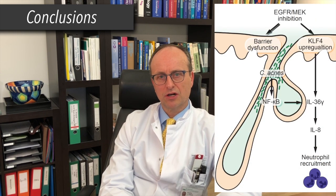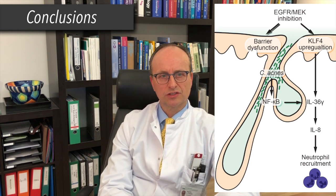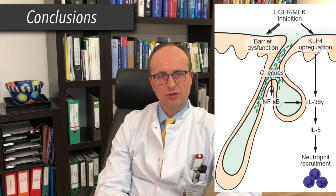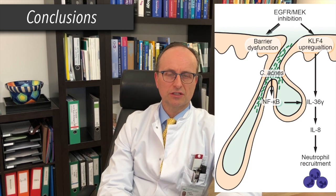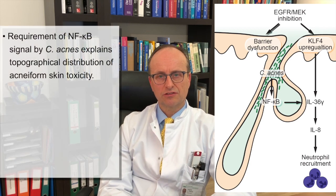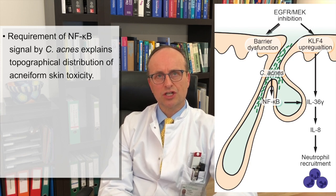In conclusion, the research data generated by my research group, including first author Dr. Takashi Sato, demonstrate that EGFR–MEK inhibitors partner with the commensal bacterium Cutibacterium acnes that colonizes sebum-rich skin to synergistically and potently induce keratinocyte IL-36 gamma expression and subsequently drive IL-8-mediated neutrophil-rich inflammation in an experimental ex vivo setting. The requirement of an NF-κB signal provided by Cutibacterium acnes via Toll-like receptor 2 explains the characteristic topographical distribution of the acneiform skin toxicity to sebum-rich regions of the skin densely populated with pilosebaceous units and Cutibacterium acnes, such as the central face, upper chest, and back.